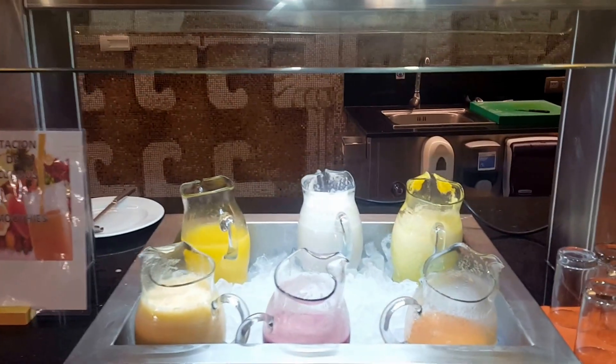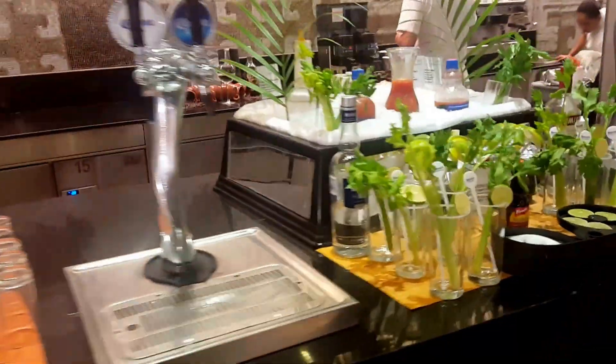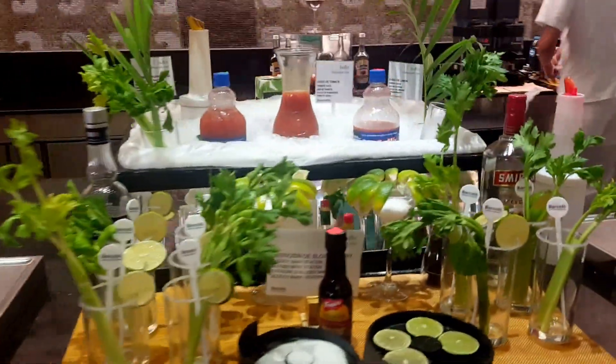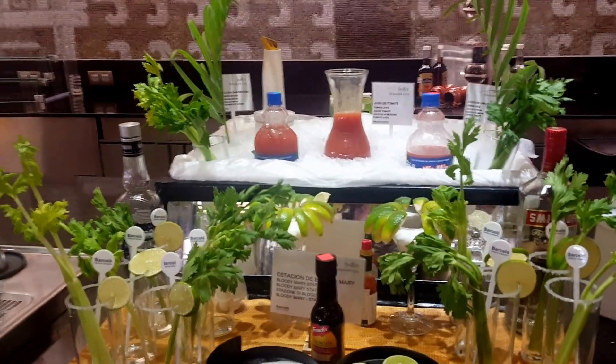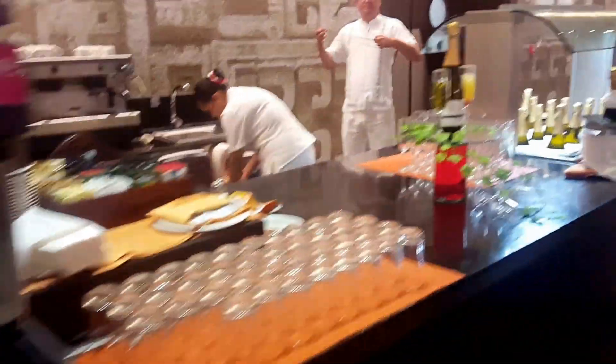Melon juice, banana smoothie, meat juice — I've never tried that. I've tried this though: vodka and orange juice, or you can make a Caesar. Champagne and orange juice.